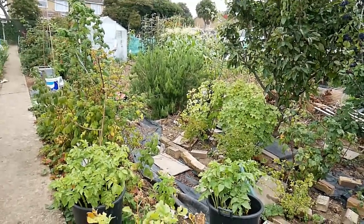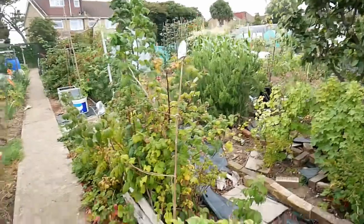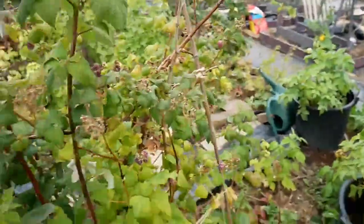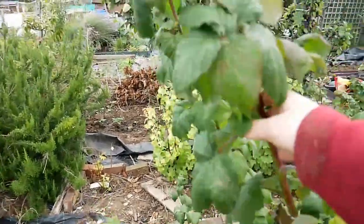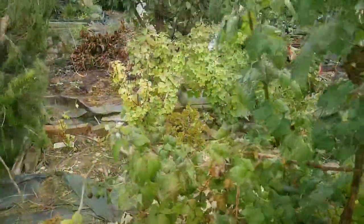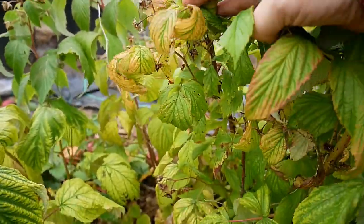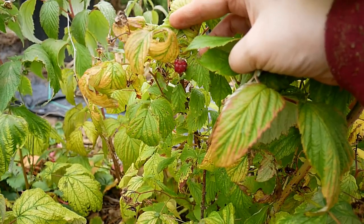I've decided to do a proper allotment update. This is the fruit patch. We've been having loads of raspberries. You can see there's still some on my Glencoe raspberry and these are the stems for next year. Starting to become really vigorous. Down here you can see we've got some of the autumn fruiting raspberries starting to come up and produce fruit.